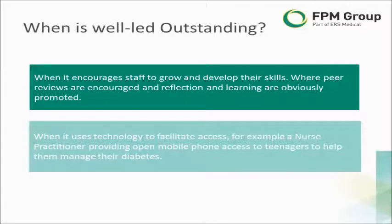Last but not least, let's move on to how a practice can demonstrate that it's WELL-LED and outstanding. This can include two things: first, how it promotes and encourages staff to grow and develop their skills, and embeds a culture that is based on reflection and development. The second example is around the development and promotion of mentors within the practice.